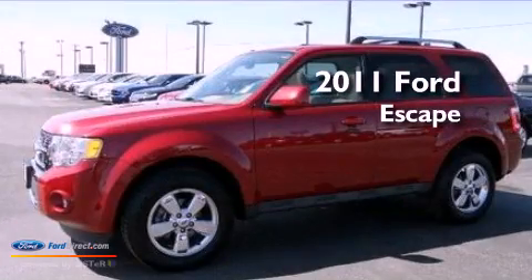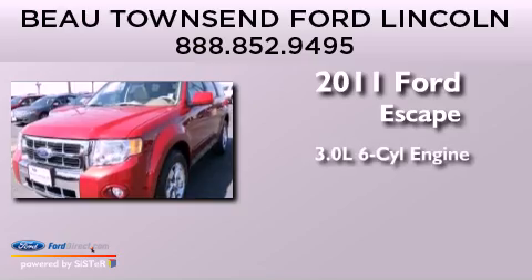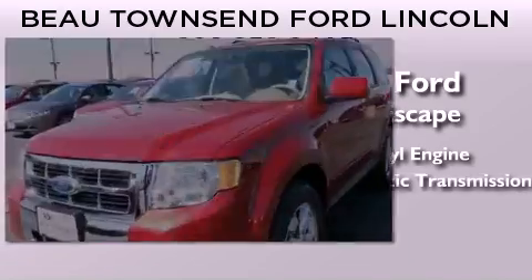This is a certified pre-owned 2011 Ford Escape. It has a 3.0-liter six-cylinder engine and automatic transmission.